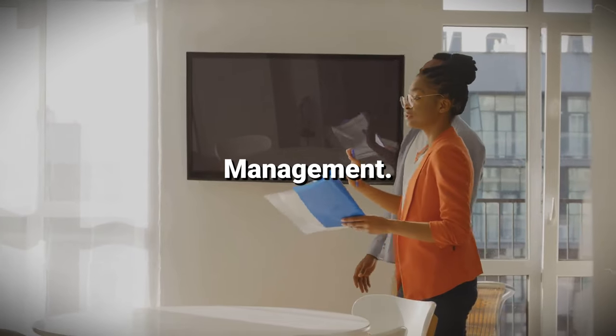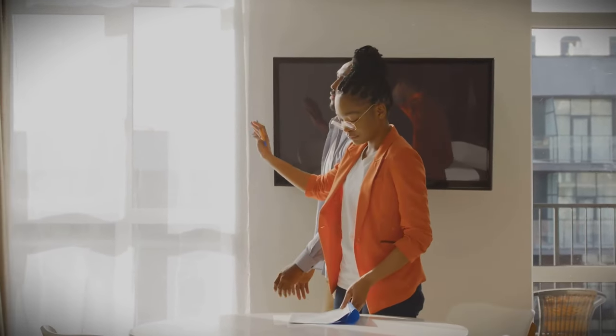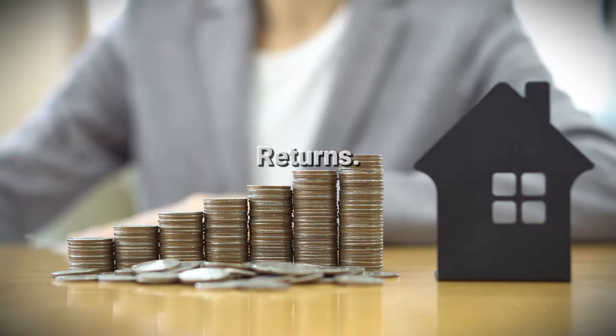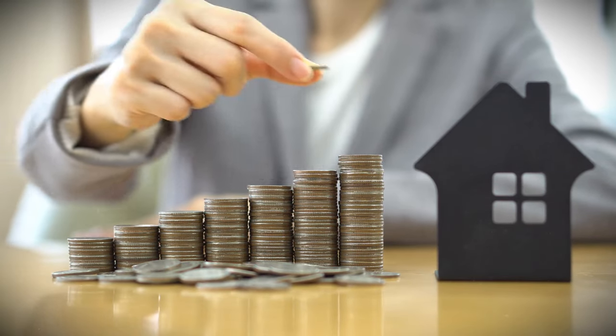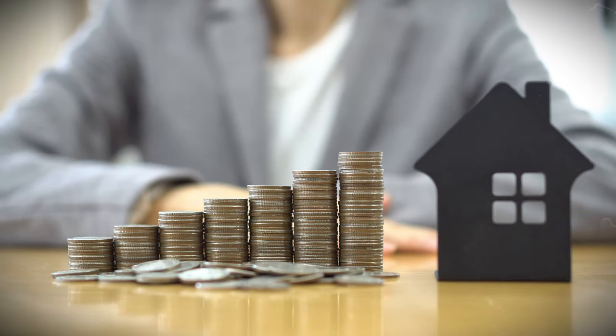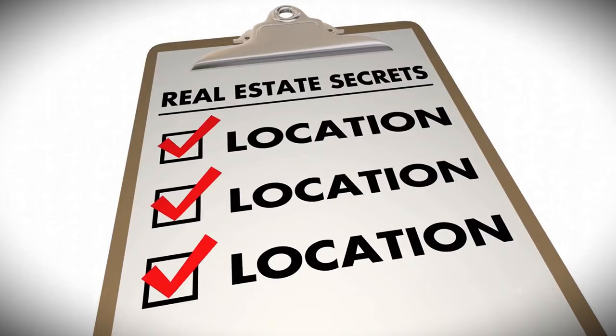The property is typically managed by a professional management company that handles maintenance, tenant management, and other operational tasks. This means you can enjoy the benefits of ownership without the headaches of property management. Investors can also benefit from rental income, property appreciation, or both, depending on the investment structure. Rental income is usually distributed among shareholders according to their ownership percentage.